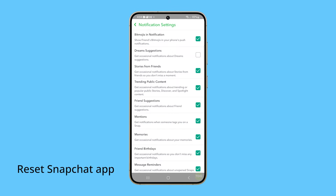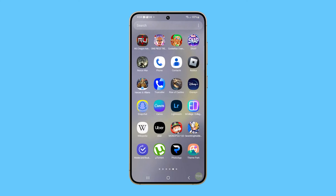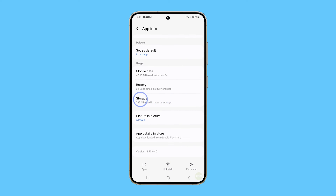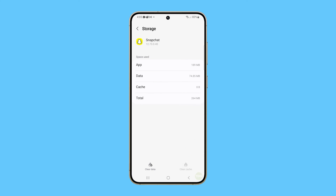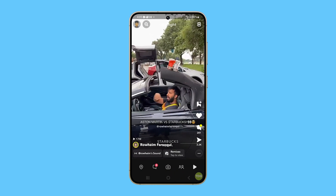Another thing you can do is clear the app's cache and data to reset the app — this often fixes most of the problems you encounter in an app. To do it, tap and hold on the Snapchat icon and then tap App Info. On the next screen, tap Storage, then tap Clear Cache. After that, tap Clear Data and confirm you want to proceed. Once Snapchat is reset, it should work properly the next time you use it.